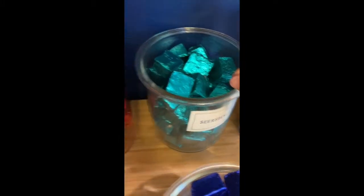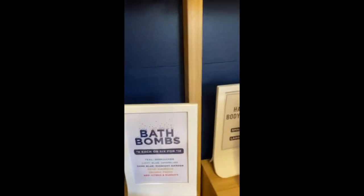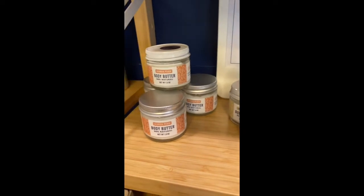They also have body scrubs, soaps, and their famous bath bombs that are in the shape of a little cube — so innovative. They have scents like Magnolia and Georgia Peach. She is all about innovation and really attracting her customers, so they're displayed here like little candy jars. I mean, how is that not a picture-perfect moment?